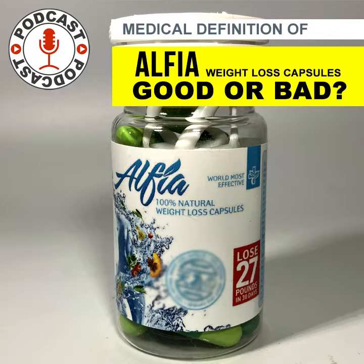Garcinia cambogia is a fruit that contains hydroxy citric acid (HCA), which is believed to help suppress appetite and inhibit the production of fat in the body. However, the research on the effectiveness of this ingredient is mixed, and there is limited evidence to support its use for weight loss.